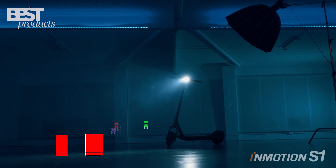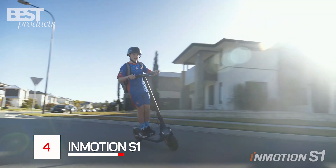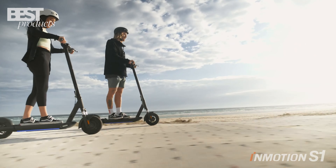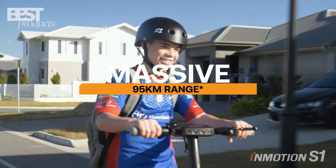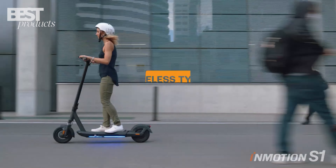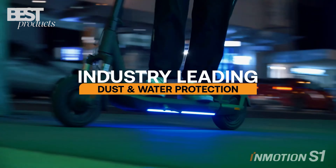Number 4: Emotion 1. The Emotion 1 is the best long-range electric scooter on the market. It has a massive 48-volt battery that can deliver up to 40 miles of range on a single charge, which is more than enough for most commuters. It also has a powerful 500-watt motor that can reach speeds of up to 25 miles per hour.